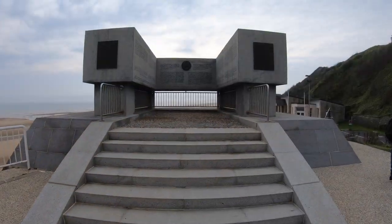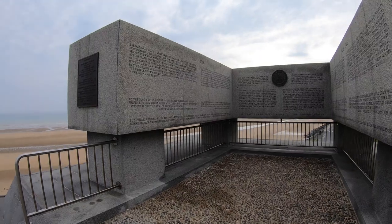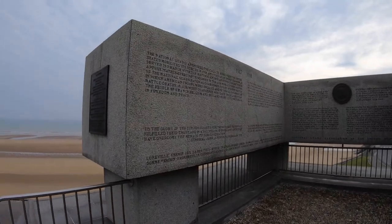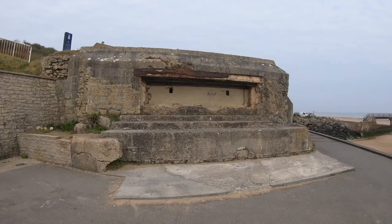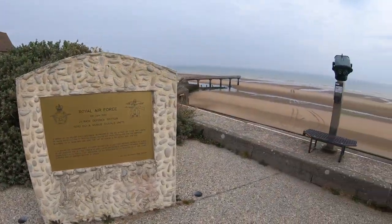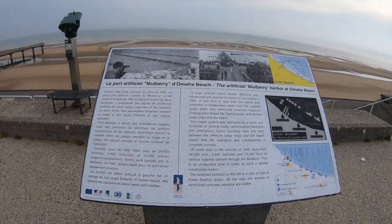At these points, they would then link up with the other American troops at Utah Beach and the British troops at Gold Beach. Of all the D-Day beaches, Omaha Beach saw the greatest loss of life with more than 2,000 troops killed, wounded, or missing.